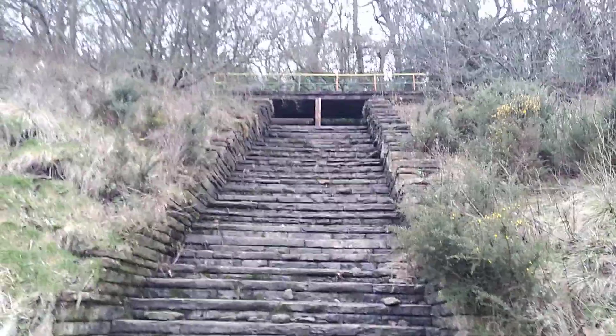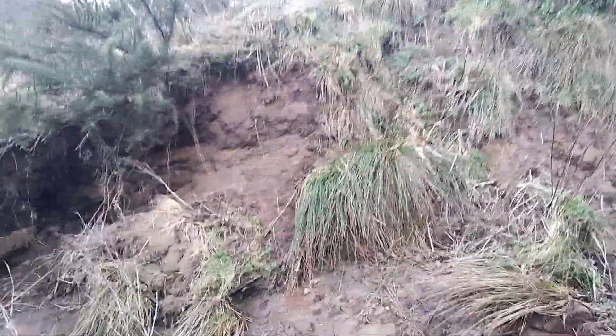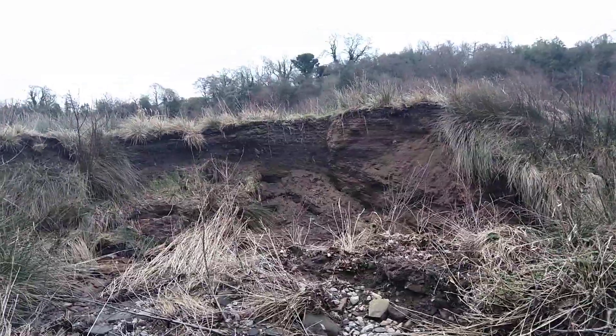I've absolutely seen it come raging down here. See all this? That's silt build-up — look how high that is, taller than me.